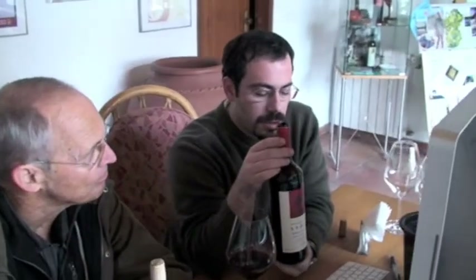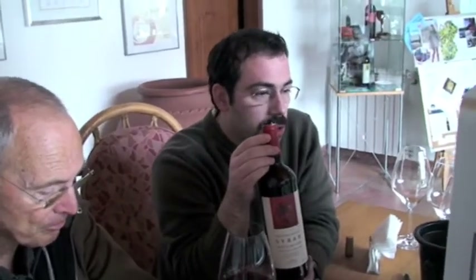This wine is made to, above all, respect the fruit and typicity. We want to show what Syrah is able to do in Alentejo. Warm climate Syrah — it is sweet, sweet fruit, it has volume, and it has tannin but soft and velvet.